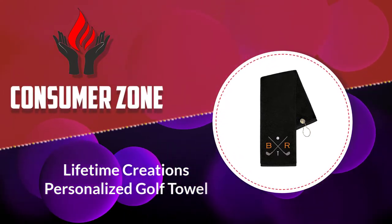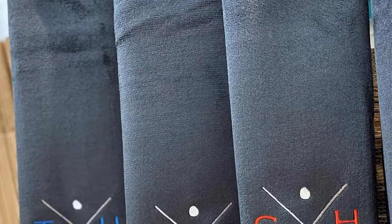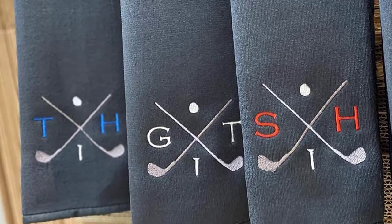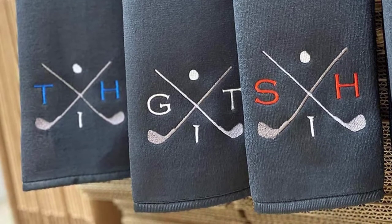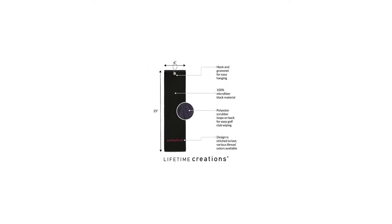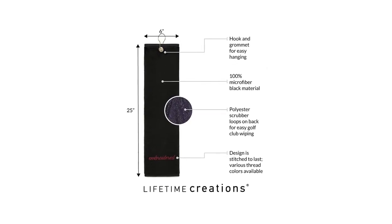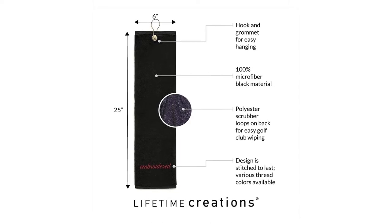Number five: Lifetime Creations Personalized Golf Towel. Golf is a pretty stylish sport in which players want to look and perform the best way possible. That's why this towel comes in handy, as it allows you to customize the design by adding your initials, the font used for the embroidery, the background color, and the golf club's printing is beautiful. Whether you're buying it for yourself or as a gift, this golf towel improves your professional style when moving through the field.